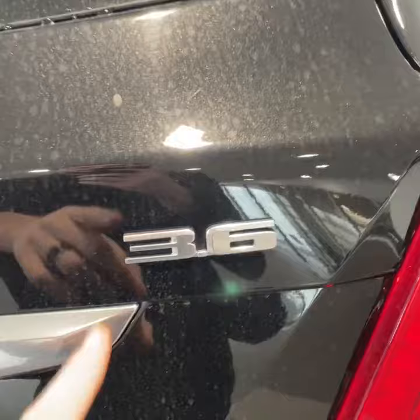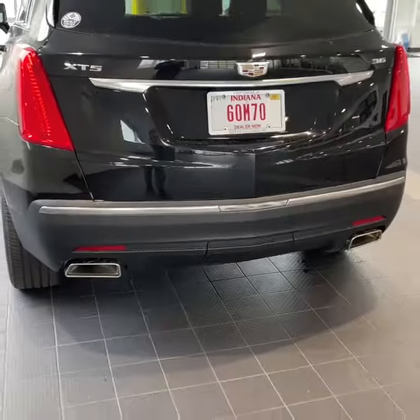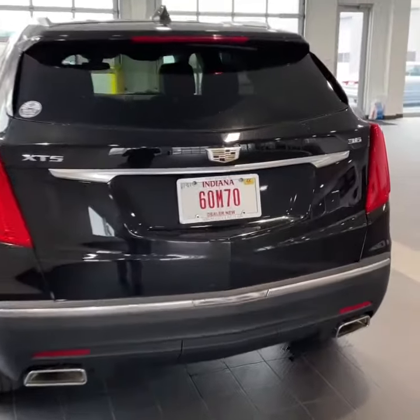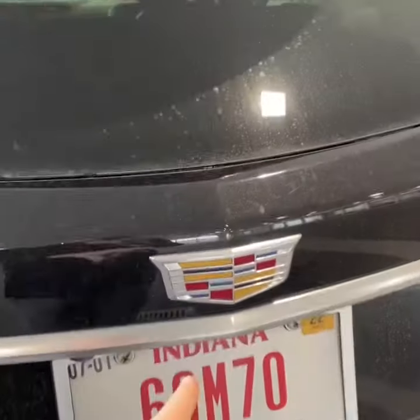The powerful, dependable 3.6 V6 with integrated dual exhaust. This XT5 is front wheel drive. I love Cadillac's new kind of modern gold emblem.